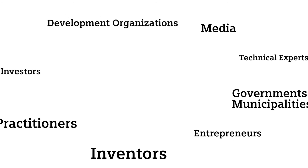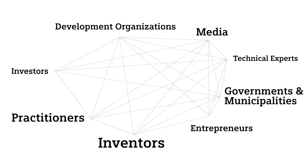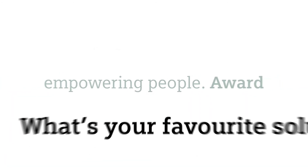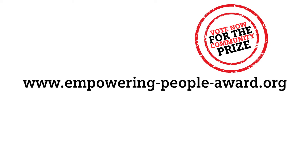That's why Siemens Stiftung is compiling all suitable entries in an open database accessible for everyone. It is designed to become a virtual meeting point connecting actors around technologies for the improvement of social and economic conditions. This is what is behind the Empowering People Award. Stay tuned to join the cause. You can start now by visiting the Empowering People Award online and selecting your favorite solution for the Community Prize.